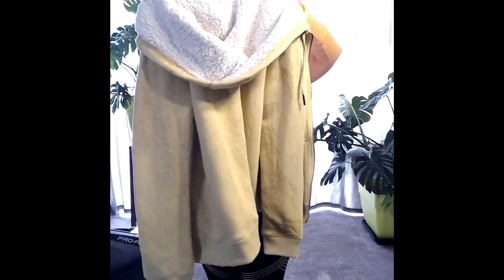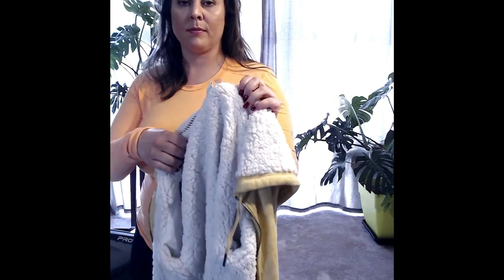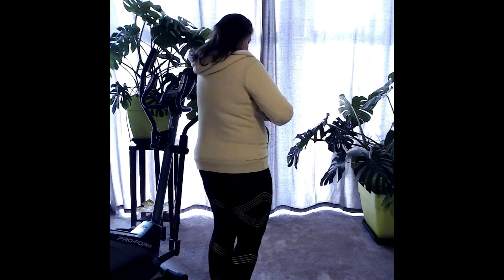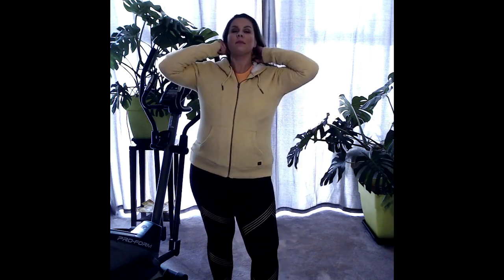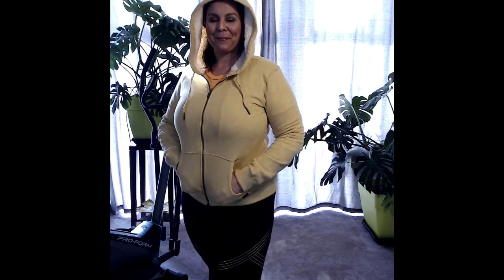This lace zip jumper — this one has a hoodie. The designer company name is Roxy. It's like a heaven to wear. Both sides have a fairly big pocket. As you can see, the hoodie is with lace too, to keep warm at the head.